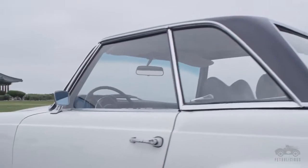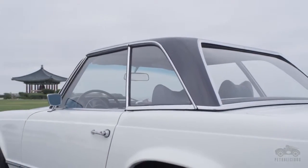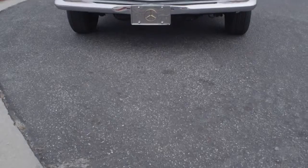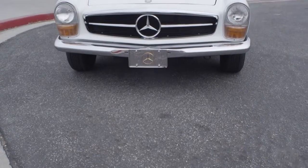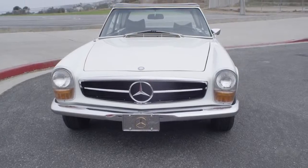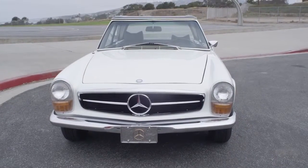One of the ways I see the blending of form and function in the Pagoda is the Pagoda top. That top is an elegant design — it's got a crease towards the top. There's a functional requirement that it needed to be rigid if it ever decided to flip over, and the crease is the beauty of it. So there's a functional requirement that created this formal beauty out of it.